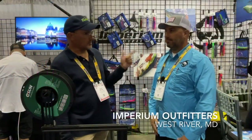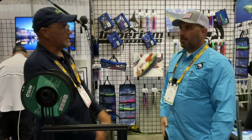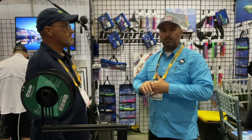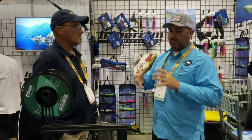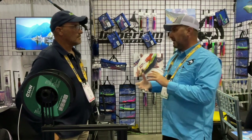Eric here again. I'm here with Imperium — another Maryland vendor. Chris is going to talk about his product line. We're Imperium Outfitters, based out of West River, Maryland. We use the latest 3D printing technology to take traditional offshore lures and grow our own innovative spin and twist into it.